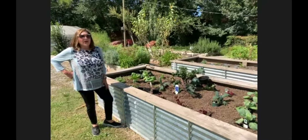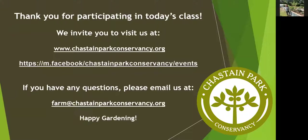Thank you for joining us. I hope you learned something. You can follow us on Facebook or Twitter through North Fulton Master Gardeners and Chastain Park Conservancy. Have a great day and happy gardening!